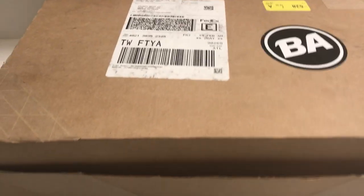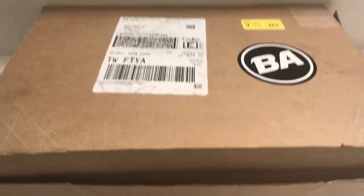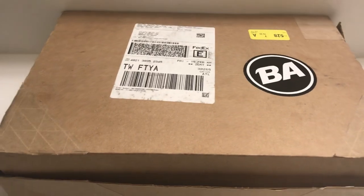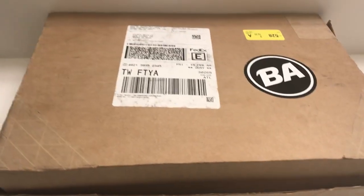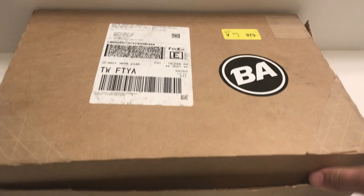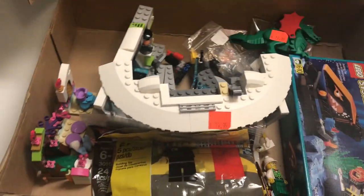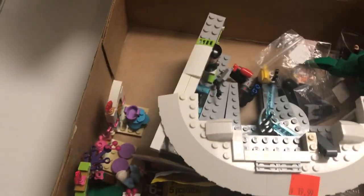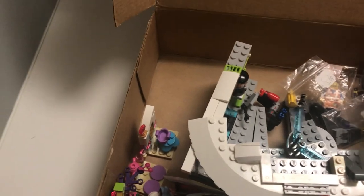I decided to go there and get a couple of older and just a bunch of things. I got some things for myself and a few things for my friend. So without further ado, I'm gonna open this thing up and show what I got. Right here are the things that I got from Atlanta Bricks Company. I'm going to start off with a couple of the minifigures that I got.